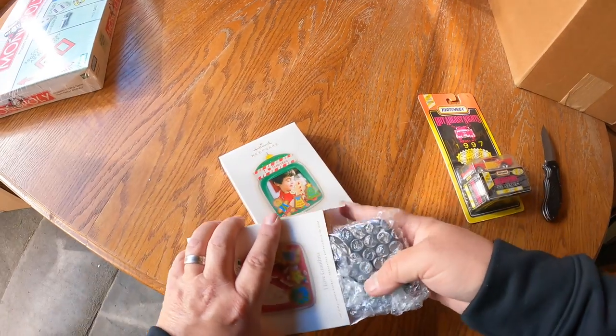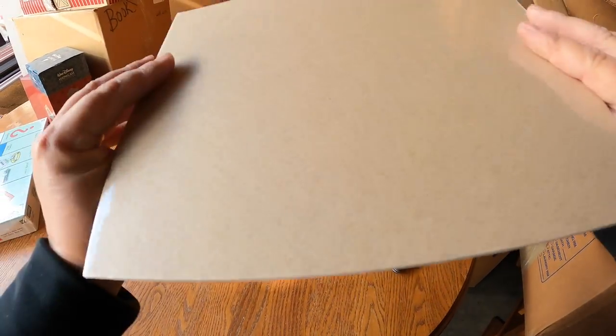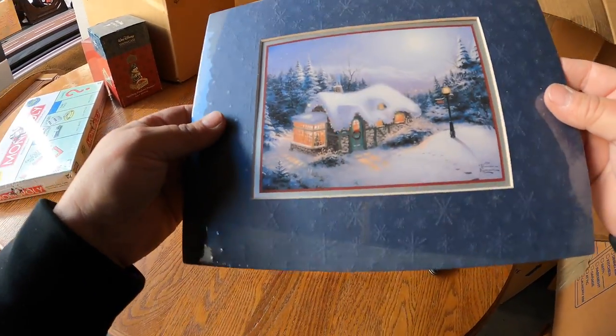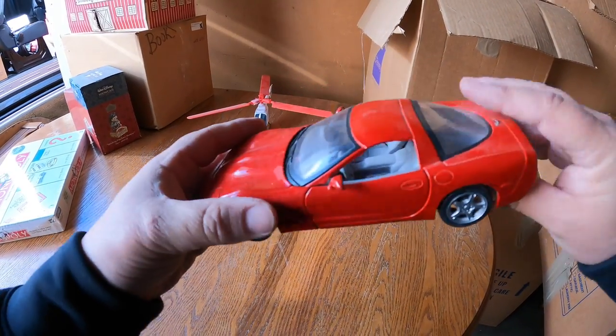A couple more Hallmark Keepsake ornaments - those are good to go. There's a little Thomas Kinkade framed print - that's rather nice. There's a little die-cast Corvette Maestro - that's neat.